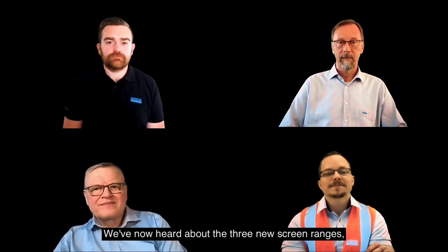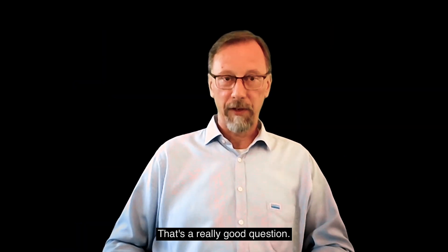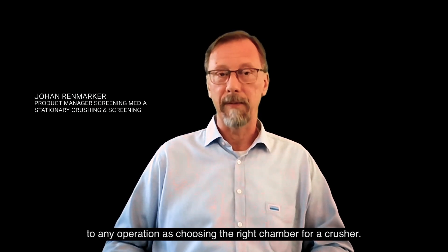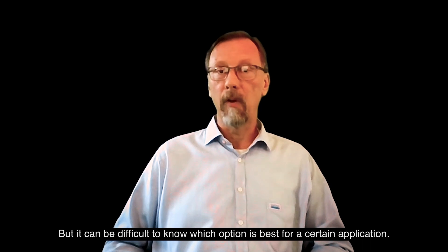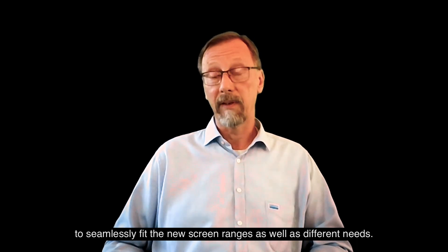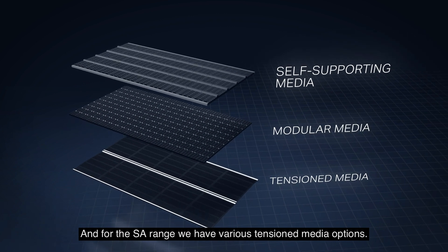We've now heard about the three new screen ranges. Johan, you're here to talk about the media for these screens — why is screening media so important? Choosing the right screening media is actually as important to any operation as choosing the right chamber for a crusher. The screening media is key to reaching peak screening, since it determines our customers' end product. It can be difficult to know which option is best for a certain application, and that is why we have tailored our screening media to seamlessly fit the new screen range as well as different needs. For the SJ and SL screens, we have modular media, tension media, and self-supporting media. For the SA range, we have various tension media options.